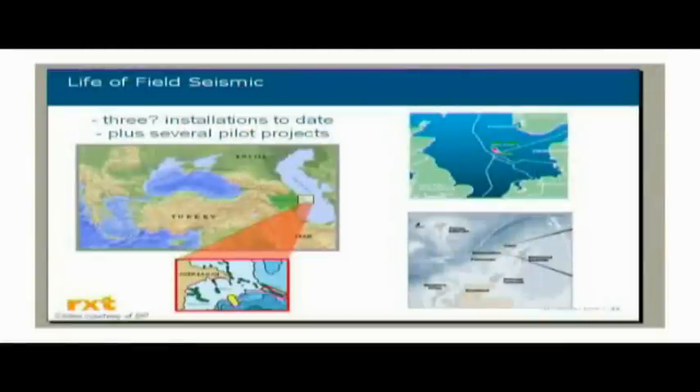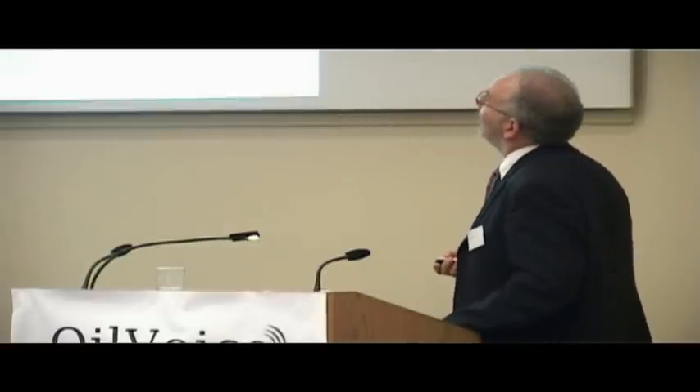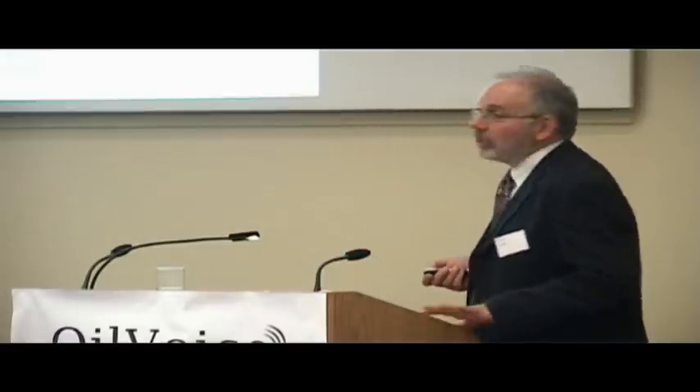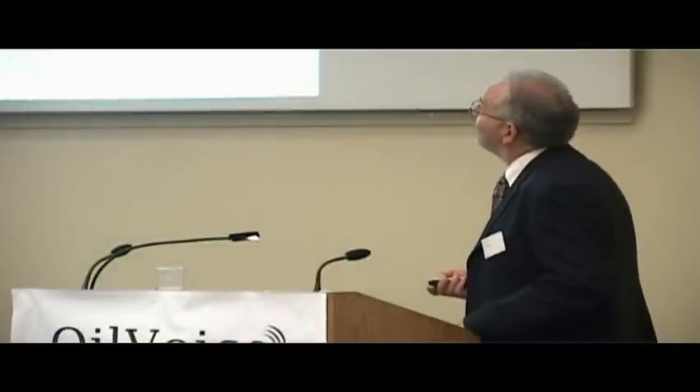Life-of-field seismic — BP have pioneered this. They've got two permanent installations and three question marks, because the work they've been doing on the Chirag-Ganashli-Azeri complex was originally planned to be trenched in, but they're actually just continually rolling the cable and trenching them in — so it's quasi-permanent. The Valhall results are fantastic. An equipment manufacturer estimated a 40 to 1 return on investment so far on the Valhall project — interesting numbers. But only three systems so far, and it's interesting to find out why that hasn't been adopted more widely.